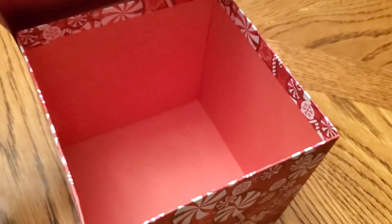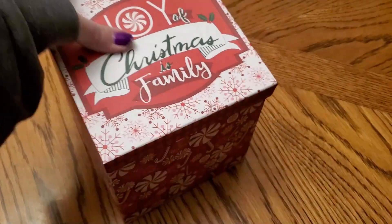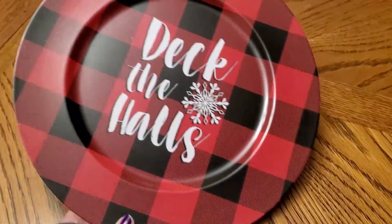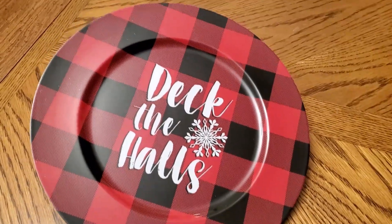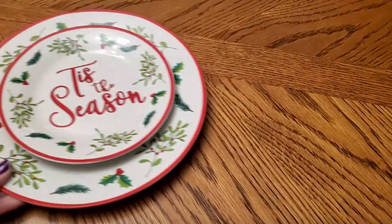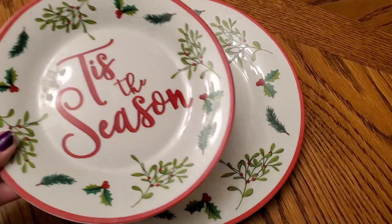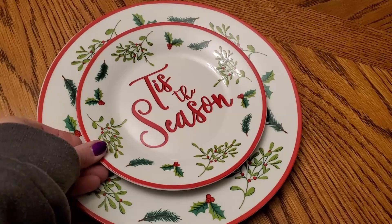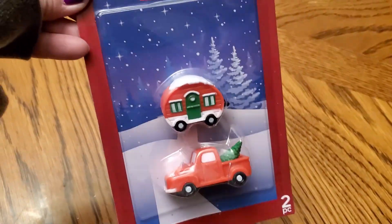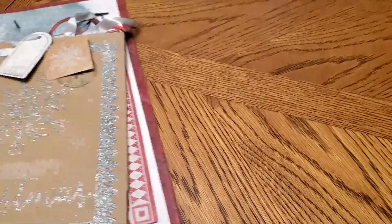I will link that video in the description box below just in case you missed it. I also grabbed one of these buffalo check chargers — they had several styles, but I like this one that said Deck the Halls. And I grabbed one each of the dinner plate and dessert plates from this Tis the Season set. I've done a DIY with that as well, and that's in that lantern video too. And of course I can't resist a little red truck, so I picked up these little miniatures and did a DIY with that, also in that lantern video.